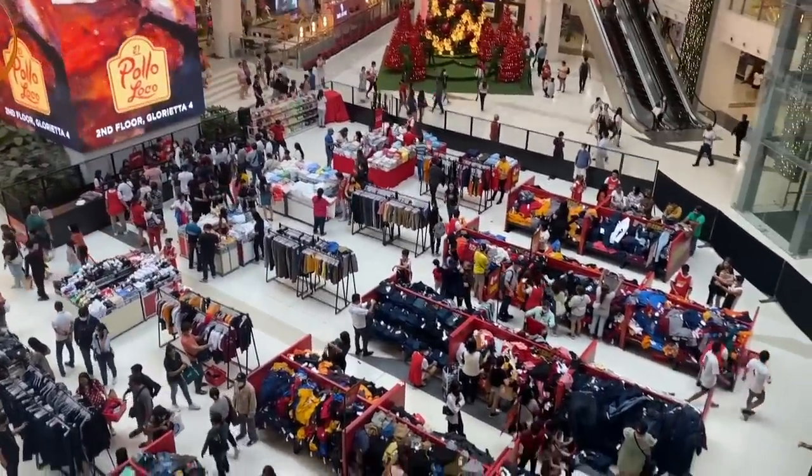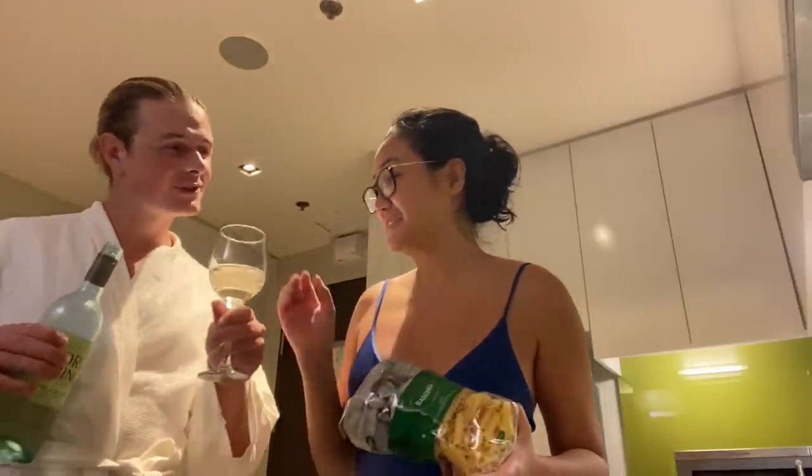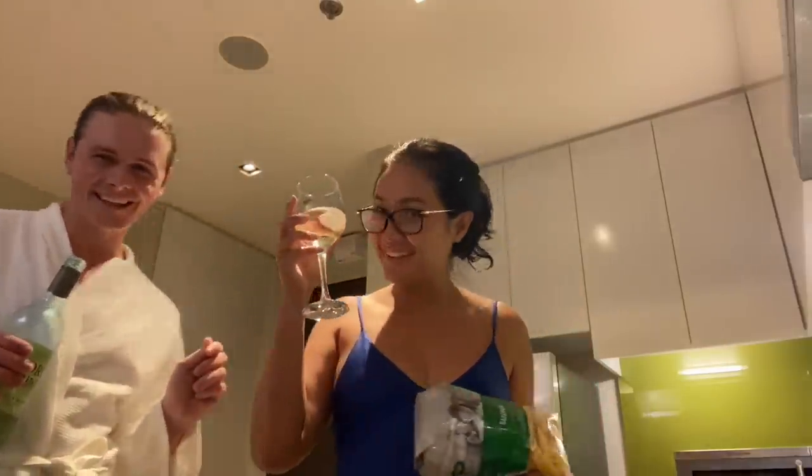We're back in our room and we're about to have a very late dinner. For tonight we are having truffle mushroom beef pasta. This is going to be a lazy cooking session for me because I'm only going to be using one pan — I'm lazy to wash the dishes. Let's get cooking!